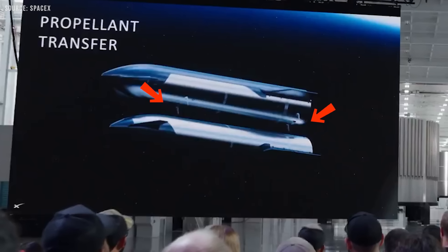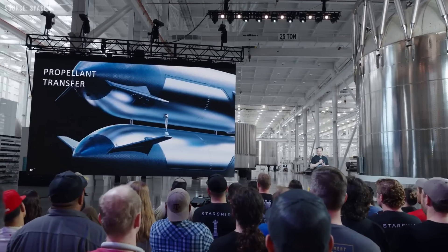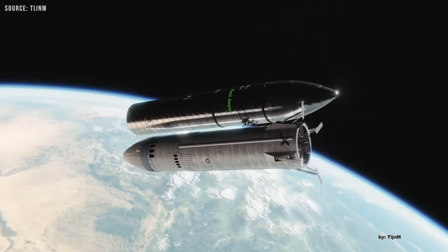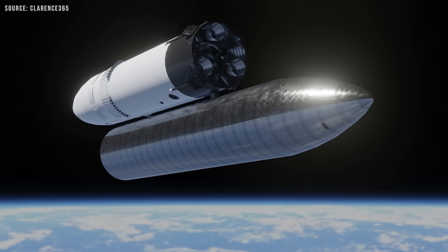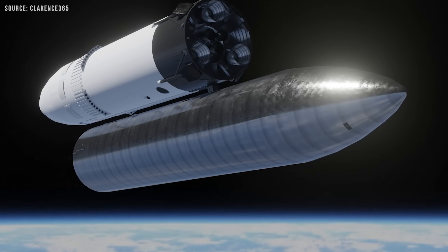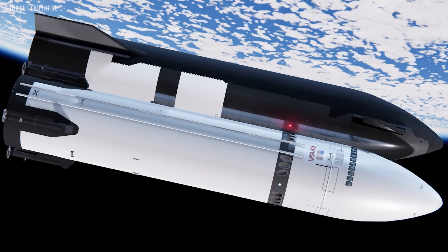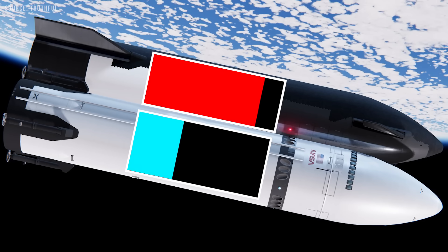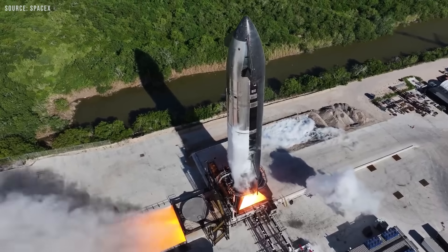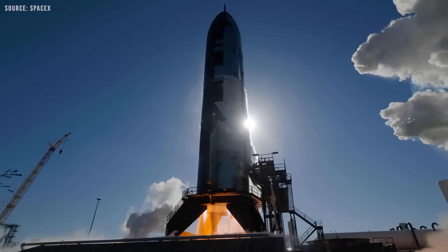In the render, four docking attachment points are visible. The two forward points handle alignment, while the two lower points located near the aft sections contain the fuel transfer lines. The setup uses a straightforward probe and drogue system, a well-proven design used in both spaceflight and aviation refueling. The propellants will transfer from one vehicle to the other by means of a pressure differential between the donor and recipient tanks, eliminating the need for complex pumping systems.